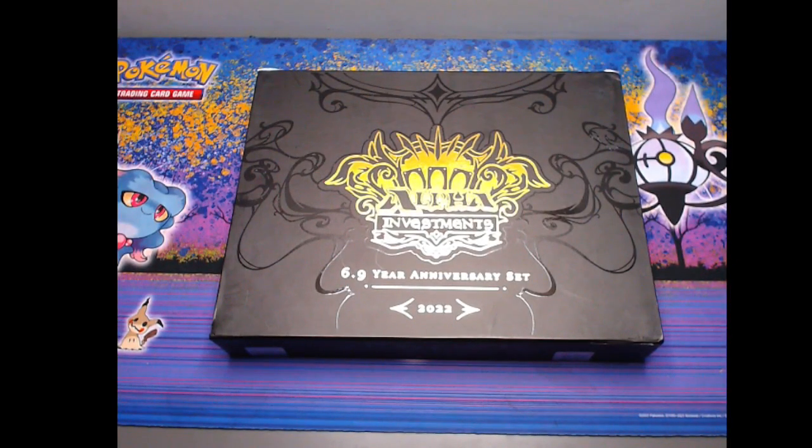I just thought I'll record what I'm just about to open up. It's a 6.9 year anniversary set from Rudy from Alpha Investments. I think this might be the first one opened from the UK. I know only about 5% have been shipped because of the hurricane in Florida at the moment. So hopefully get some good stuff. I have two boxes so I might be tempted to open the other one depending on how this one goes. Let's give it a go.